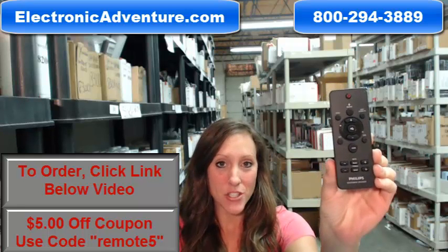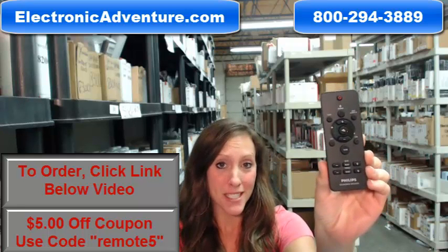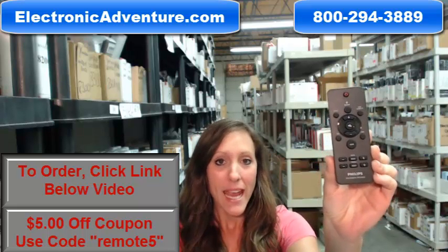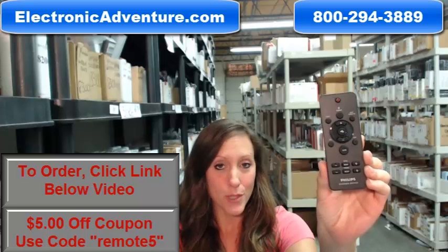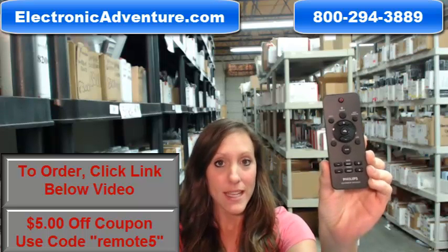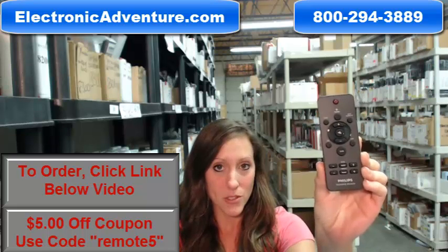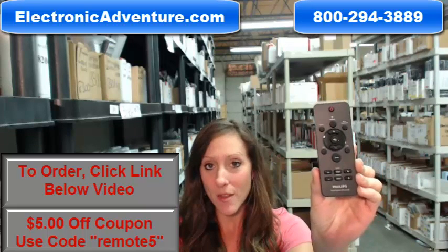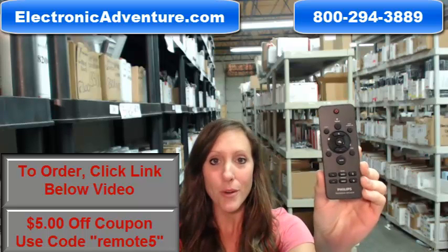Hi, I'm Stacey with ElectronicAdventure.com, and your life just got a little bit easier with this new Philips remote control. Did you know we stock over 300,000 new original remote controls, never used and never refurbished? You know what's great about our remote controls? They work straight out of the package — no programming or coding necessary.